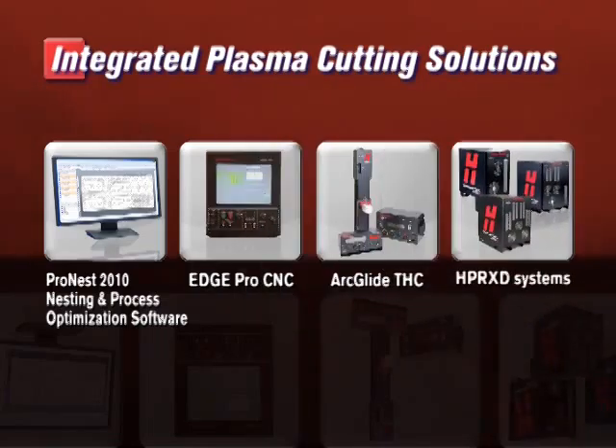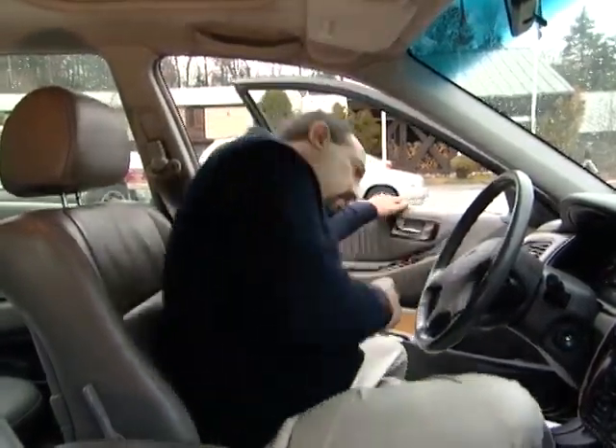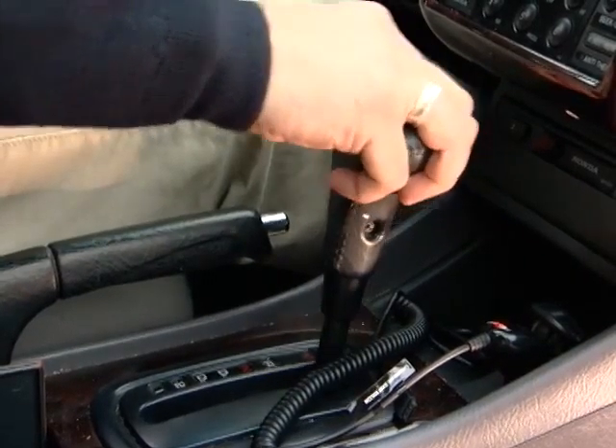That's the shop side of things, but what about software issues with the part program? The nesting and process optimization software has a similar online support system. Here we use a tool called GoToMeeting. Your programmer simply requests a meeting and signs in with the access code that we provide, which ensures a secure connection.